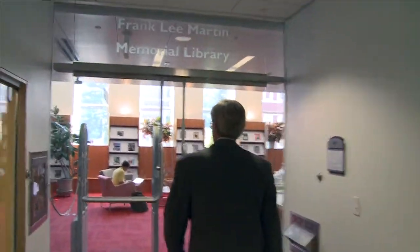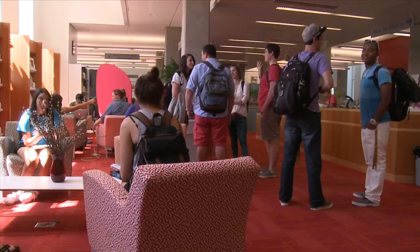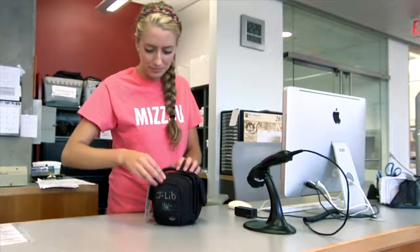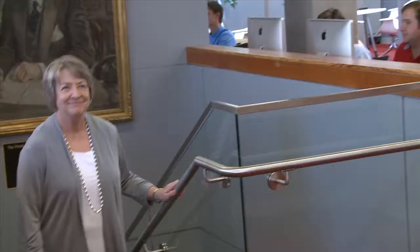This is the Journalism School Library. It's the first journalism library in the country. It's one of the biggest, and they actually check out more digital equipment than books. And there's Dorothy Karner — she's the head of the library.